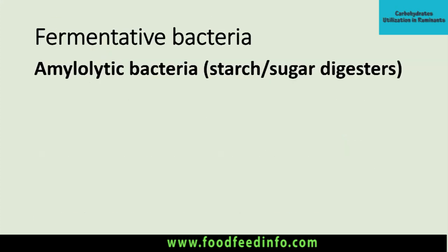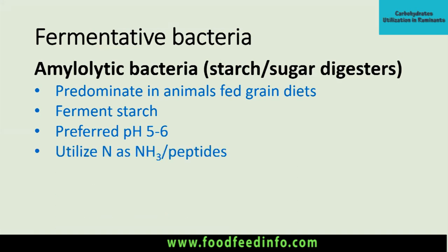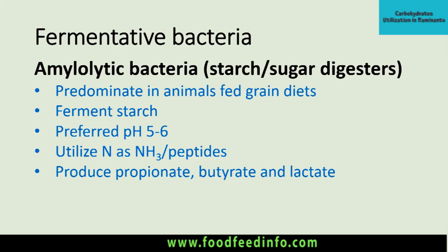Then come the starch digesters or sugar digesters, commonly known as amylolytic bacteria or sugar-digesting bacteria. Their population is higher when grain is fed to the animal. They ferment starch and convert starch into disaccharides, and then sugar digesters convert those disaccharides into monosaccharides. Their preferred pH is less than that of cellulolytic bacteria — optimal activity is between pH 5 to 6. These bacteria also require nitrogen in the form of ammonia or peptides for their own body synthesis, and they produce propionate, butyrate, and lactate. The dominant VFA from amylolytic bacteria is propionic acid or propionate.